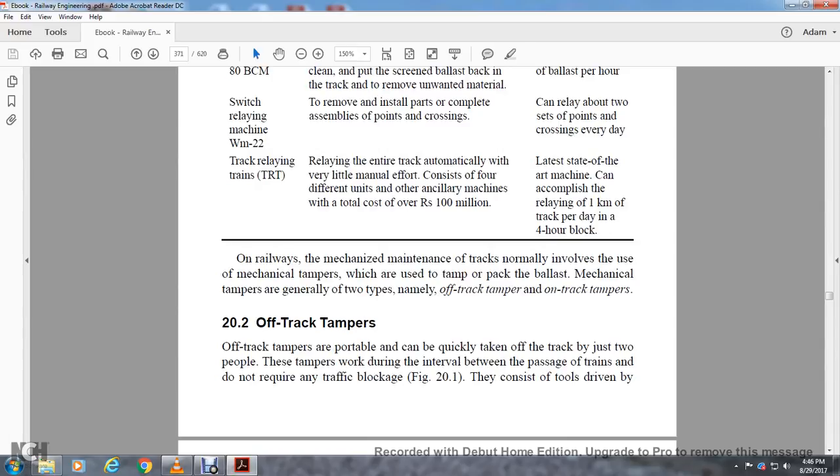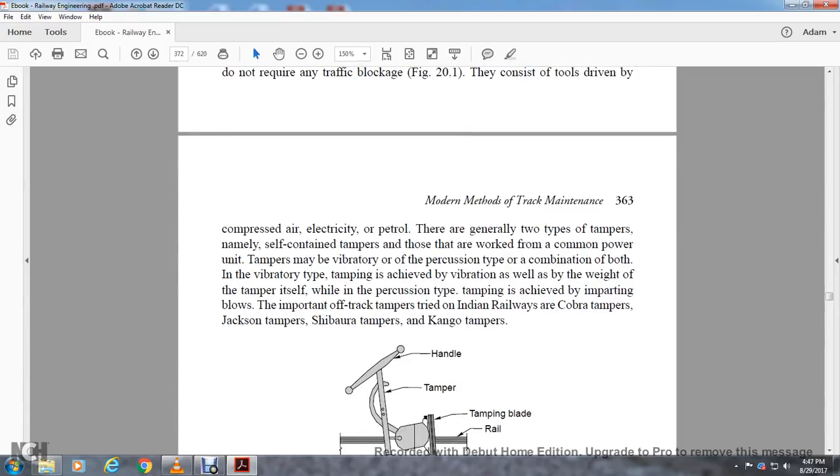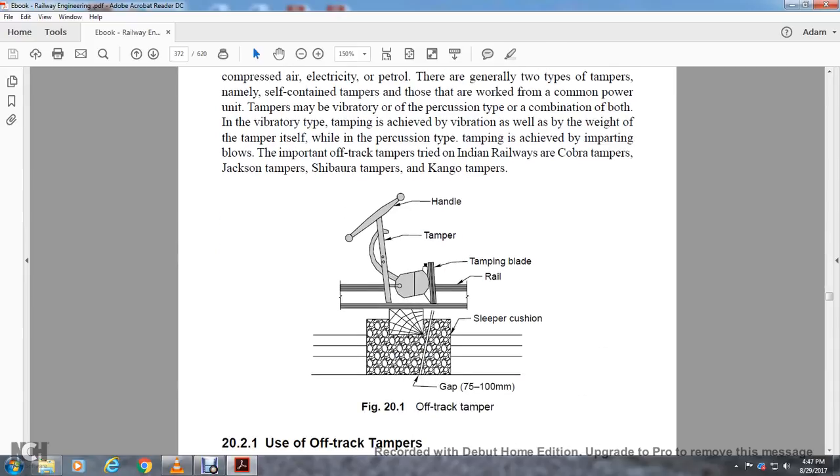The mechanized maintenance of the track normally involves the use of machine tampers, which are used to tamp and pack the ballast. Mechanical tampers are generally of two types: off-track tampers and on-track tampers. Off-track tampers are portable and can be quickly taken off the track by just two people. They are used during intervals between passage of trains and do not require track blockage. They consist of tools driven by compressed air, electricity, or petrol. They are generally of two types: self-contained tampers working on a common power unit, and tampers that vibrate. For the precision type, a combination of both vibrating and percussion types is used. Tamping by the vibrating machine is achieved with vibration as well as the weight of the tamper, while percussion type tamping is achieved by imparting blows.